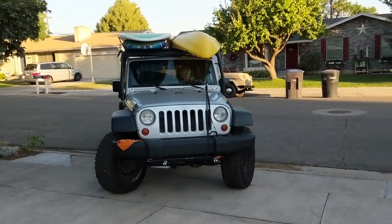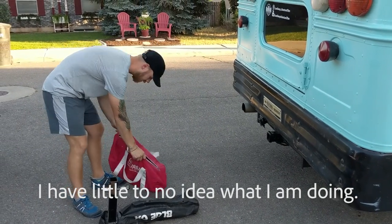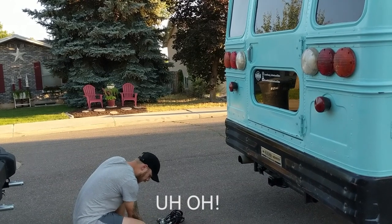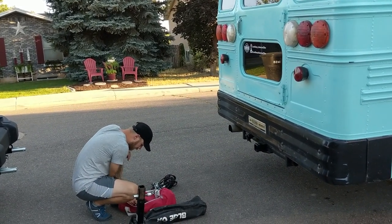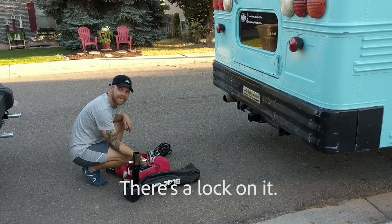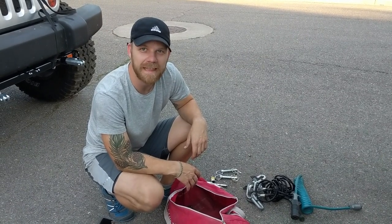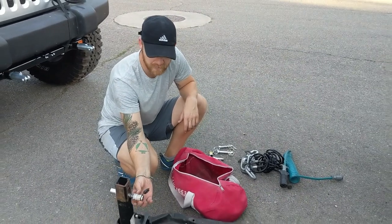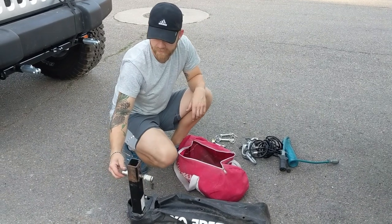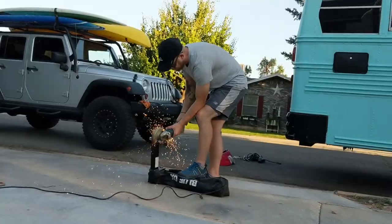I have little to no idea what I'm doing here. I don't even think we'll notice a Jeep is behind us. There's a lock on it — no key, no key, no key. We got this tow bar used and I didn't even notice there was a locking pin on it and we don't have a key. So I've got to cut this thing off.